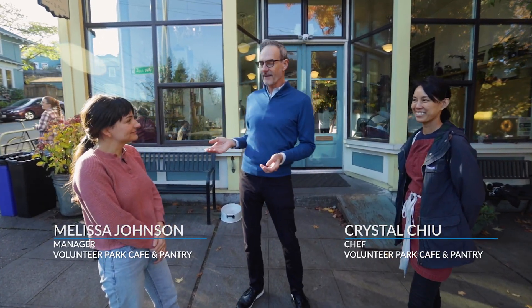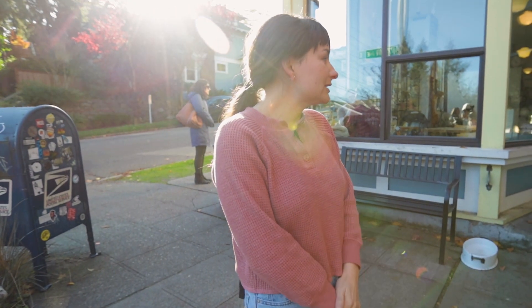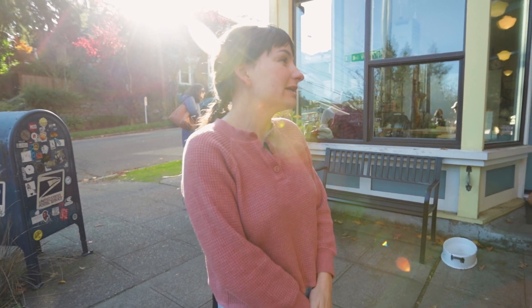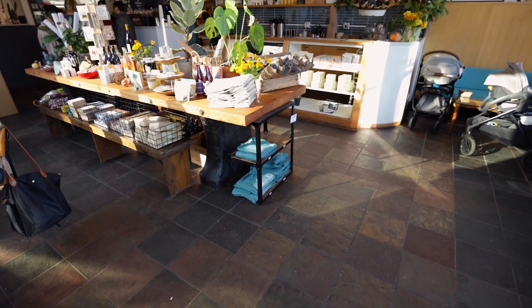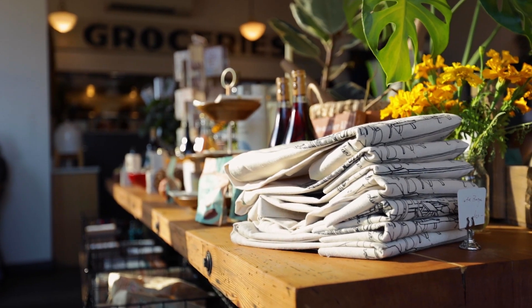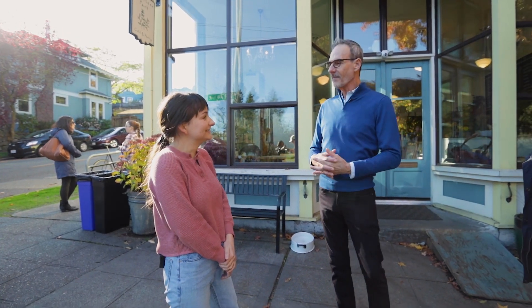I want to thank Melissa, the manager of the cafe, and Crystal, the chef. Melissa, what is it that makes your cafe so special to North Capitol Hill? This cafe has been a staple in this neighborhood for many, many years — long before we got here — and we're just trying to carry on the legacy of a kind, warm community gathering space where we can get to know our neighbors. I can tell the neighbors love it because it's always busy whenever I come by.